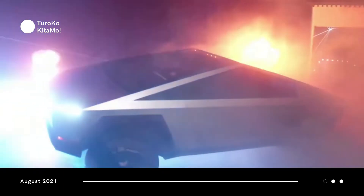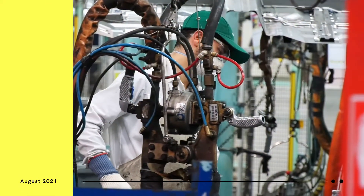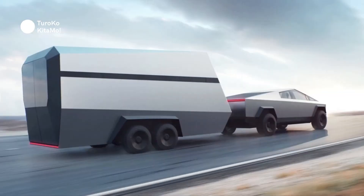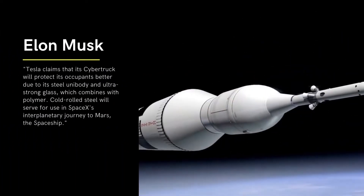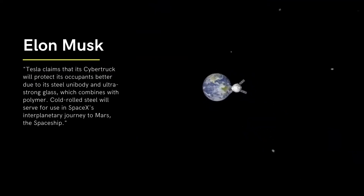Tesla's Cybertruck, unlike other automakers, will have an exoskeleton constructed from stainless steel instead of the body being made of several pieces and then welded or riveted together. The Cybertruck has an exoskeleton that makes it durable and gives it a unibody layout. Tesla also claims the Cybertruck will protect its occupants better due to its steel unibody and ultra-strong glass, which combines with polymer. The total payload capacity is 3,500 pounds.